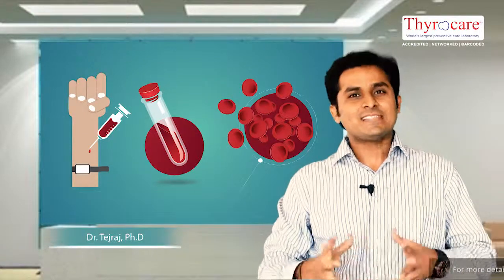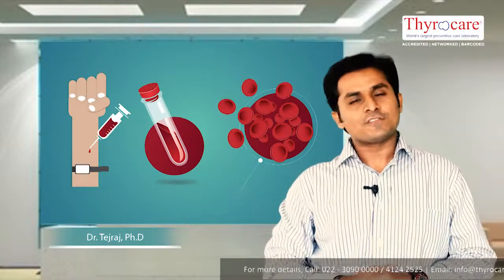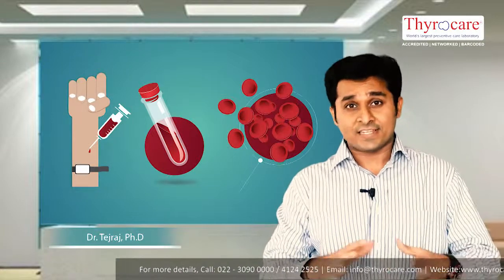Hello members. A CBC test, or complete blood count, or hemogram test usually involves collection of a venous blood sample and testing the same.